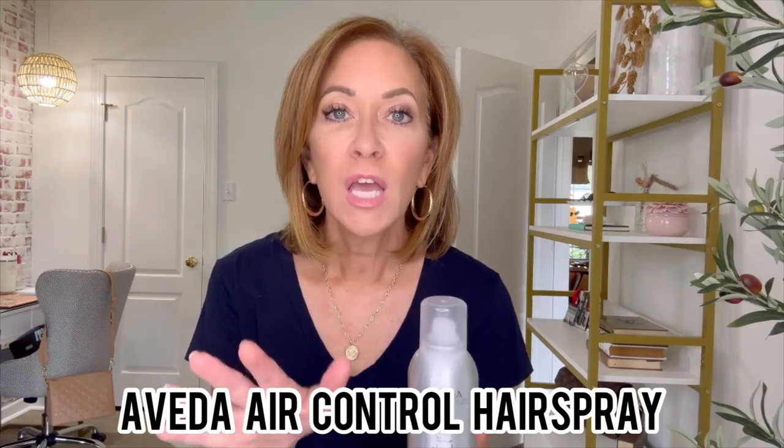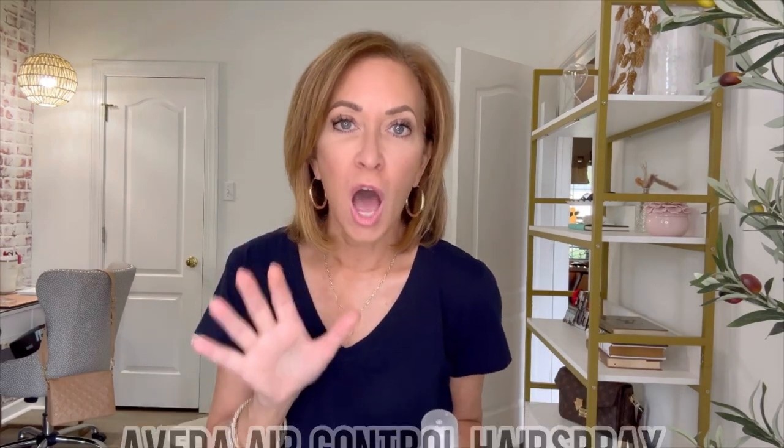Last in the hair department is this hairspray — Air Control by Aveda. If you like a lot of hold, this is not going to be for you. If you like light hold where you can move your hair around, run your fingers through it, and it's still movable, then this is a great one. It's not sticky at all, nothing stiff about it — not helmet hair. But it holds my style in place while allowing movement.